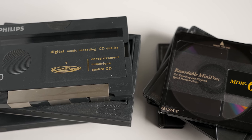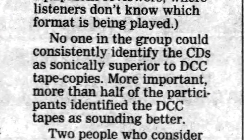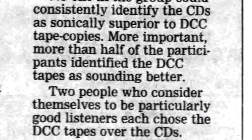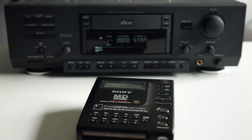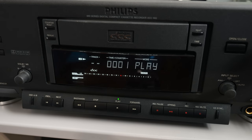Generally speaking, both sounded very good, at least when it came to casual listening. There was no clear consensus as to which was better, but it seemed like initial impressions generally leaned towards DCC as sounding closer to the quality of compact discs. And if you took a brief glance at both formats' technical specs, it would be easy to infer that DCC was overall better than Minidisc. But the truth is a lot more nuanced.